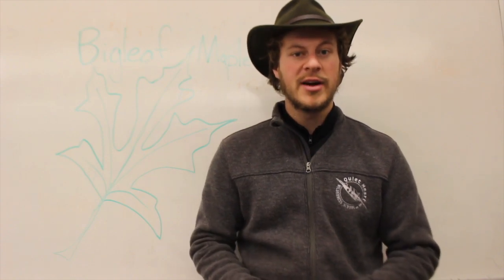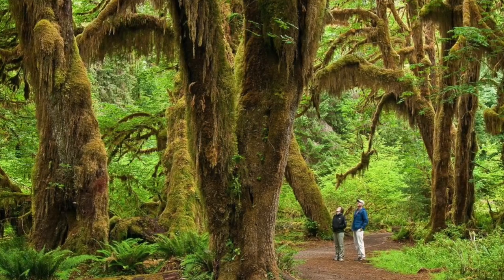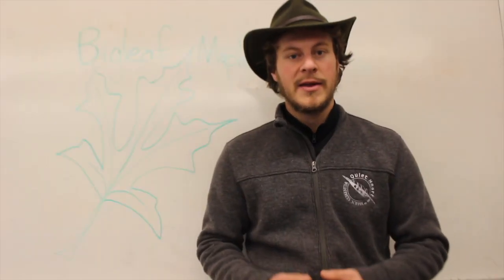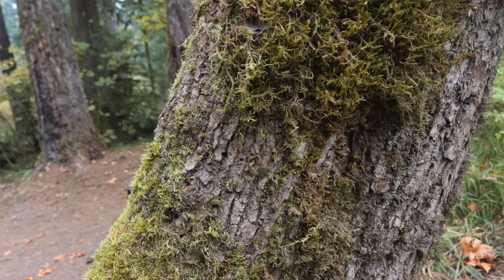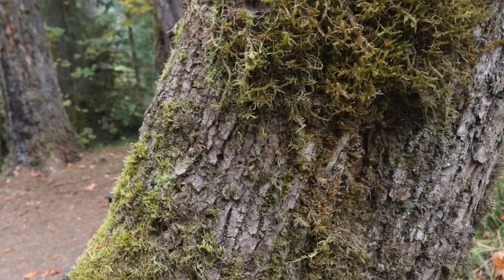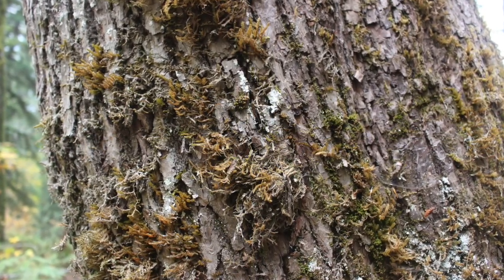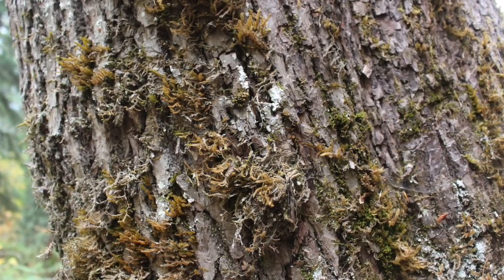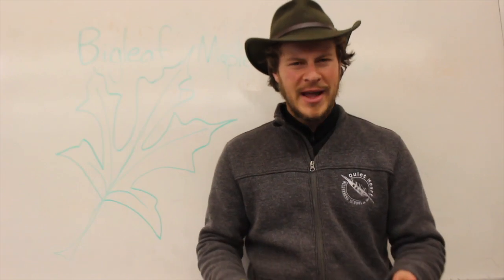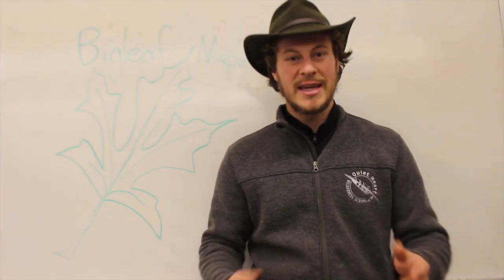Other features of this tree are that it's fairly large, especially for a maple, and you'll find it mixed in with other evergreen trees in our forests. The bark is going to be a light gray with little furrows like canyons running through it. The reason I say 'if you can see it' is because big leaf maples are actually known for having a lot of moss, lichen, and ferns growing on them. More on that later in this video.